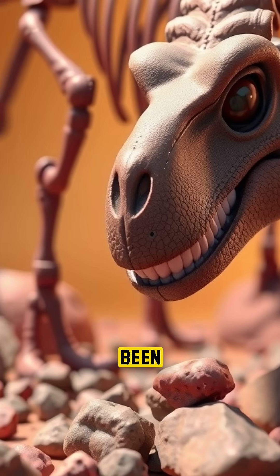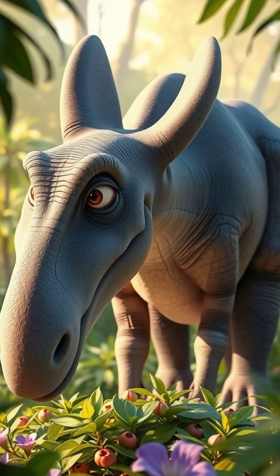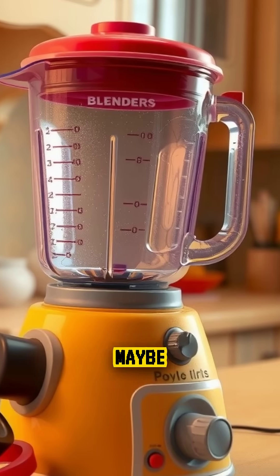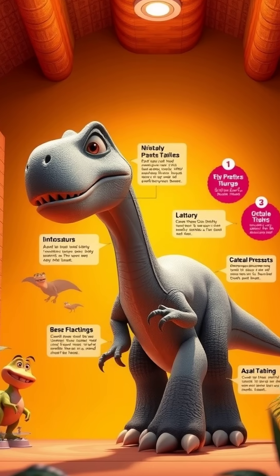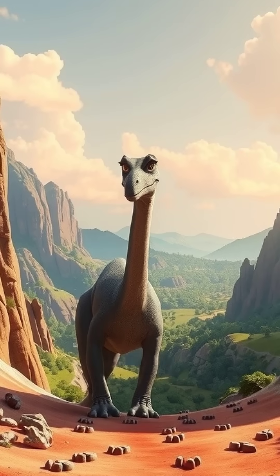Fossilized gastroliths have even been found near skeletons — proof that dinos had their own version of prehistoric gut hacks. So next time your blender breaks, maybe take a note from the dinosaurs. Like and follow for more strange and mind-blowing dinosaur facts.